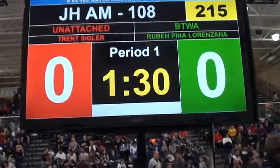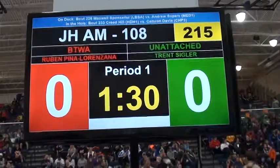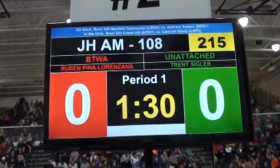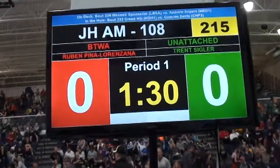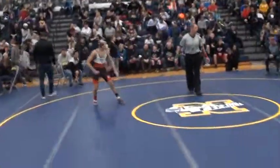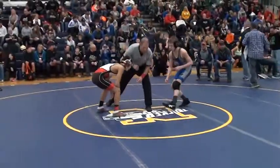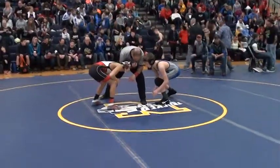108's coming out. You have Sigler taking on Pina. What do we got here? So about 2,508 pounds on the mat. Pina taking on Sigler. Here we go, 108's. They're on the mat.